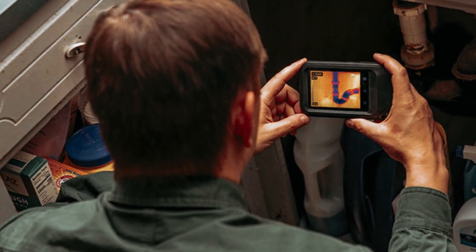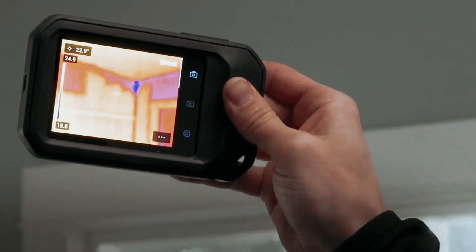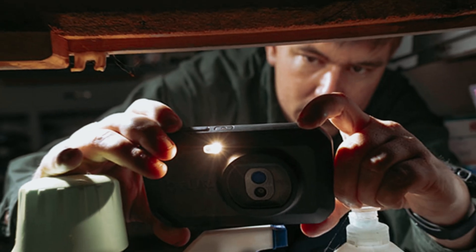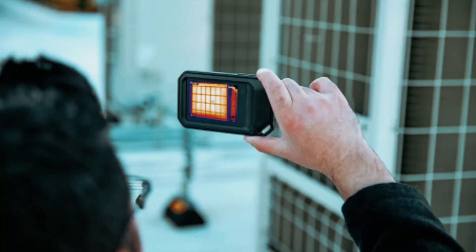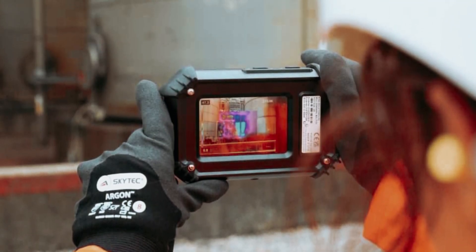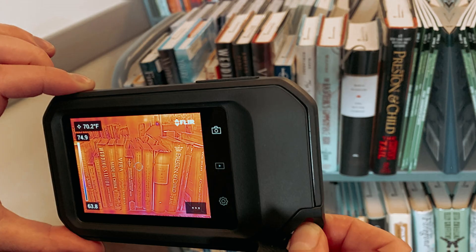A vibrant 3-inch touchscreen and the ability to store approximately 500 images for easy transfer via micro USB make this device practical. The optional touch keyboard allows convenient note-taking on the go. An upgraded model adds analysis capabilities and Wi-Fi connectivity, letting you effortlessly share images to your phone or software. With FLIR Tools analysis software, you can customize color palettes and take measurements from up to 4,800 points within your images. The C3X measures temperatures from -20°C to 300°C (-4°F to 572°F), with built-in features for documenting and sharing findings, including direct uploads to the FLIR Ignite Cloud.